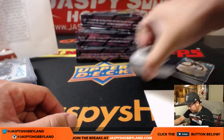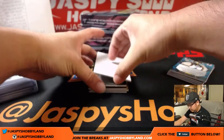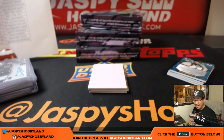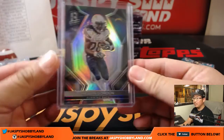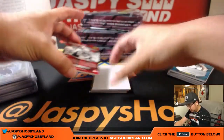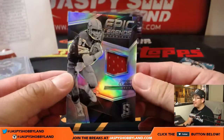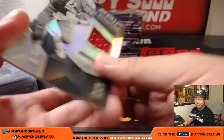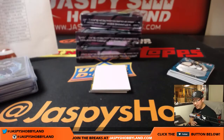All right, next pack — Melvin Gordon, 60 out of 99, going to the Chargers, Rodney. Dwight Clark — that's a catch — Epic Legends Materials, 44 out of 50. Another one for the Niners. Jerry Rice and now you've got Dwight Clark, Jason.